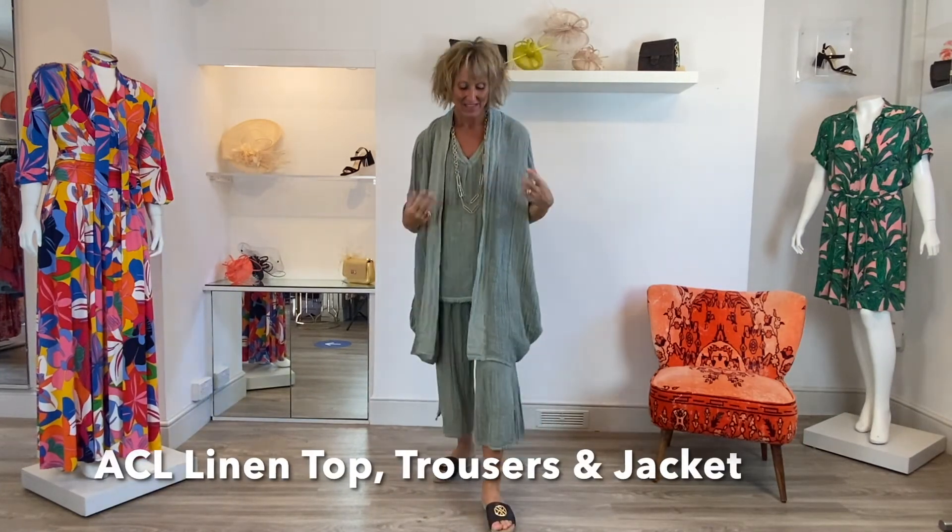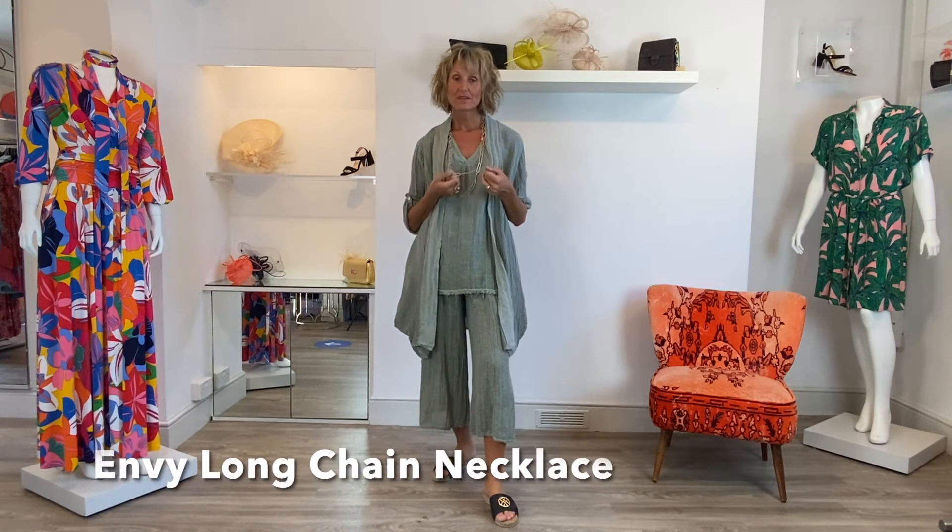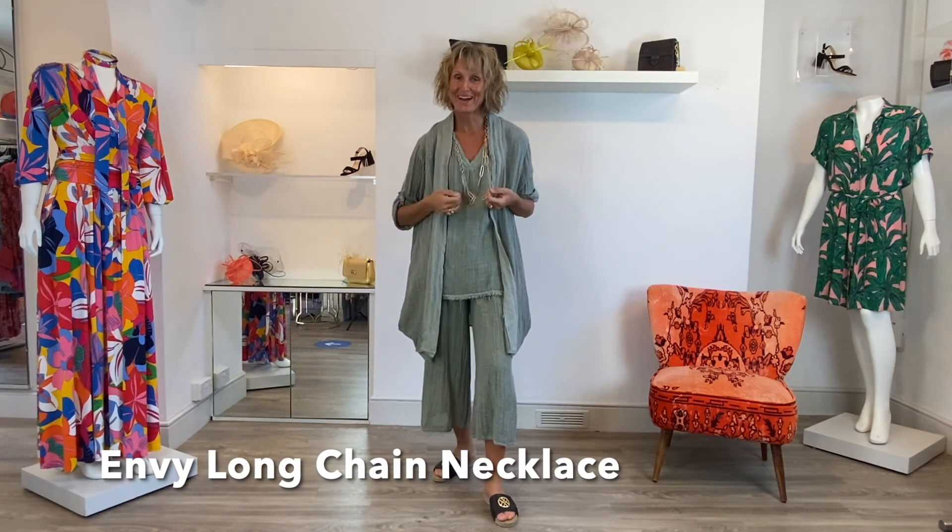It's a really great summer piece. This is the ACL suit in the lovely green colour - a really nice sort of muted khaki. I've plopped on this lovely paper clip type necklace from Envy in a cute little brushed gold, which is really lovely.